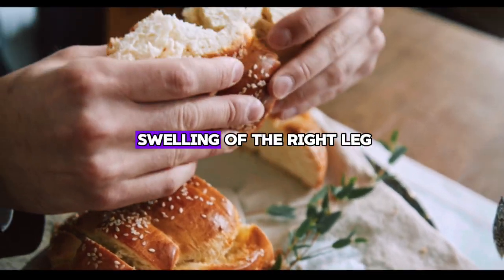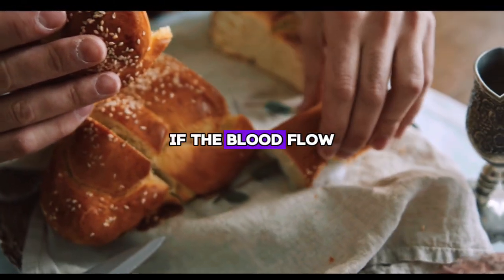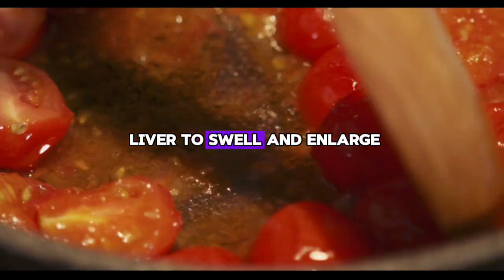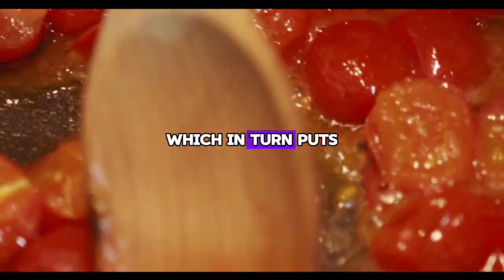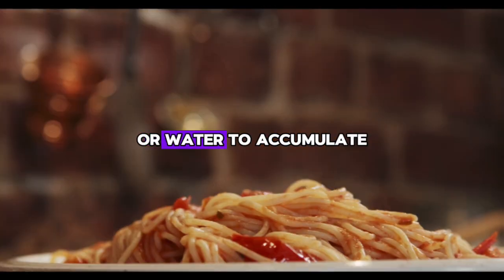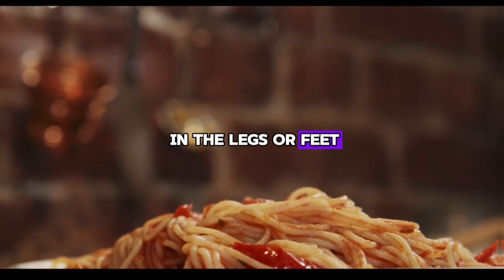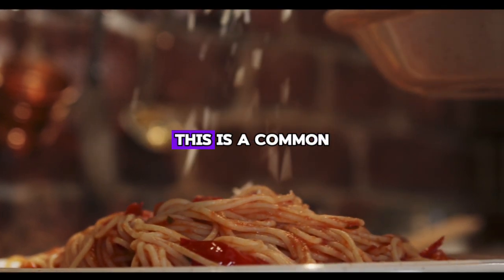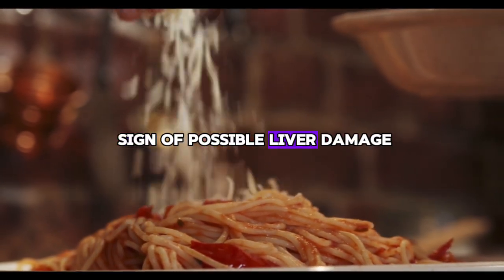The third symptom is swelling of the right leg. If blood flow to the liver is not what it should be, it can cause the liver to swell and enlarge, putting pressure on the portal vein. This can cause fluid to accumulate in the legs or feet. If you notice that your right foot or ankle is more swollen than your left, this is a common sign of possible liver damage.